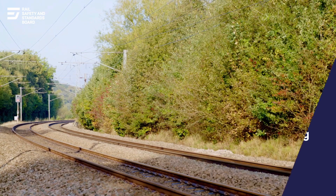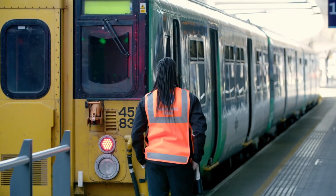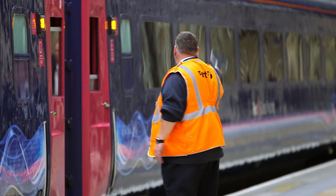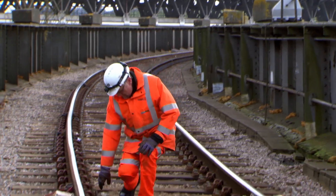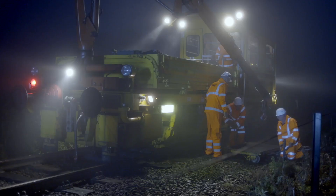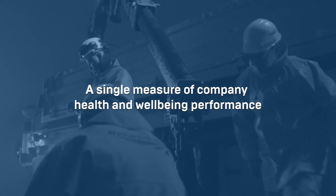The Health and Wellbeing Index is a tool designed to measure and monitor workforce health and well-being. Until now, health has always been the poor relation in health and safety, and the index has been produced to address this imbalance. It works by combining reported cases of poor health and well-being to provide a single measure of company health and well-being performance.